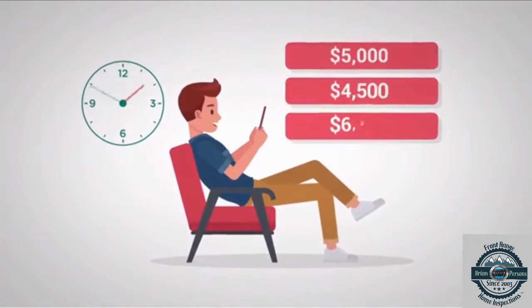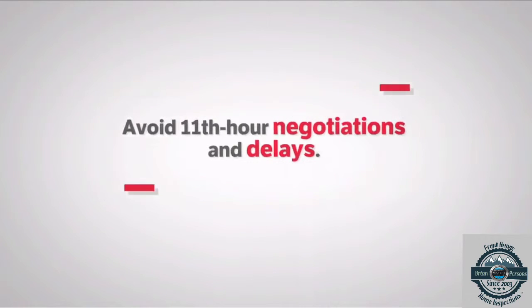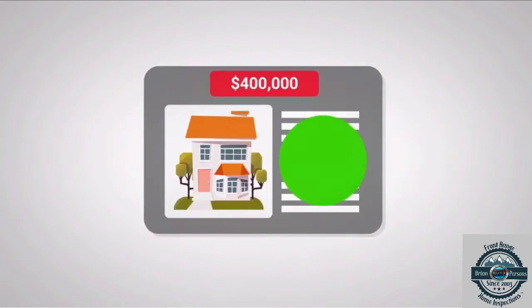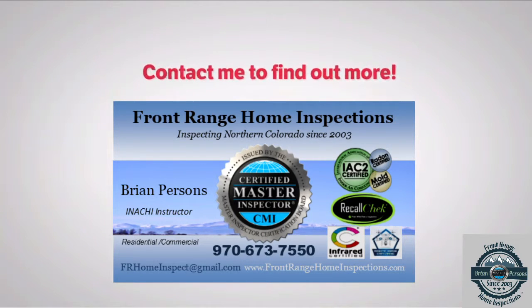Take the time you need to obtain reasonable repair estimates. Avoid 11th hour negotiations and delays. And justify your full asking price by having your home for sale inspected now. Contact me to find out more.